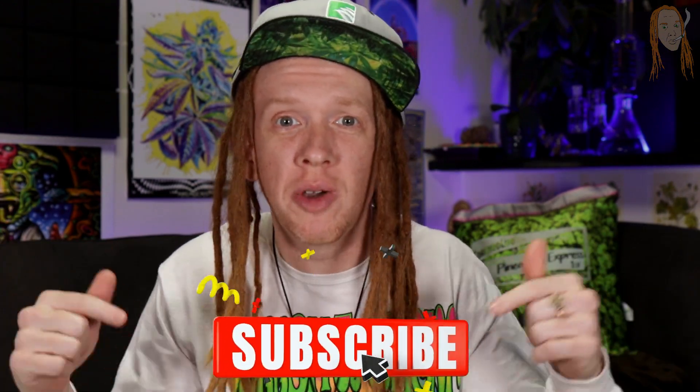If you want to stay up to date with new fun facts about weed every week, make sure you click that subscribe button. We do livestream smoke session hangouts every Monday and new fun facts about weed every Thursday.